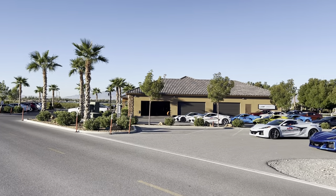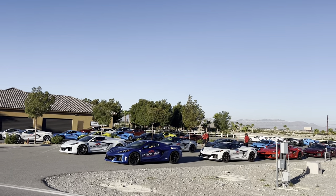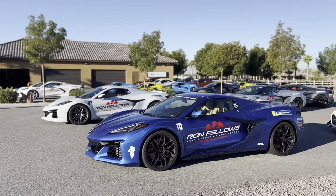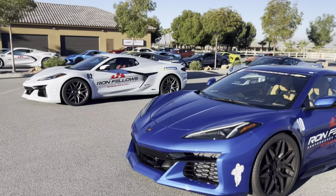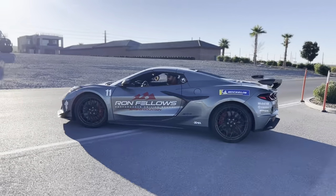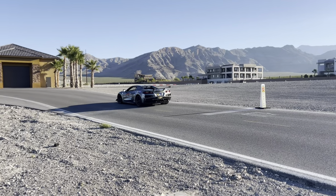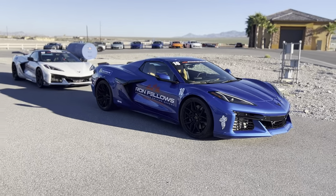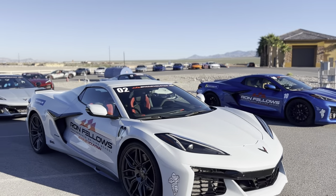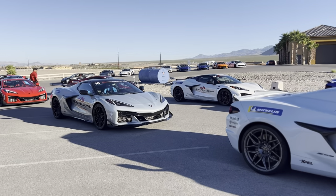So here we are, this is the class we are in. We got the Z06s ready, they've got Stingrays also out here. Got a bunch of gorgeous looking cars out here. Z06 — phenomenal vehicle — these are the ones that we're driving. Majority of them have the Z07 package on them.